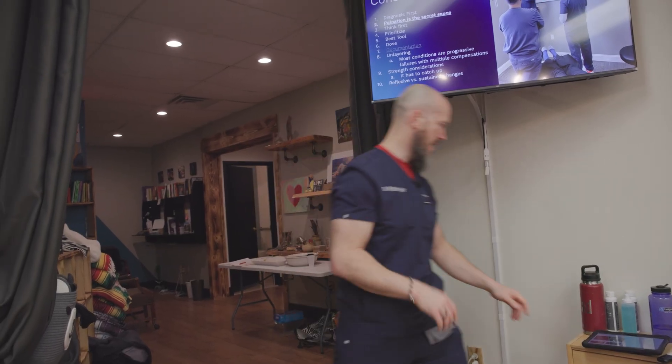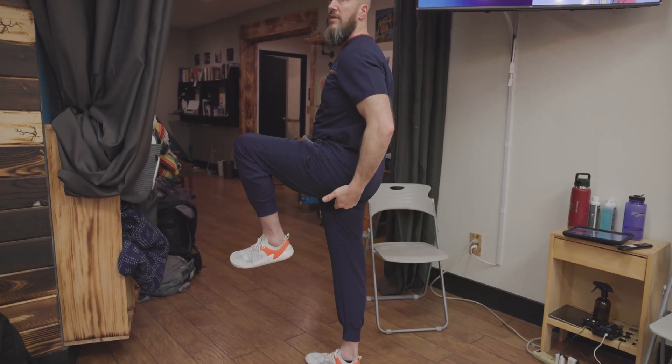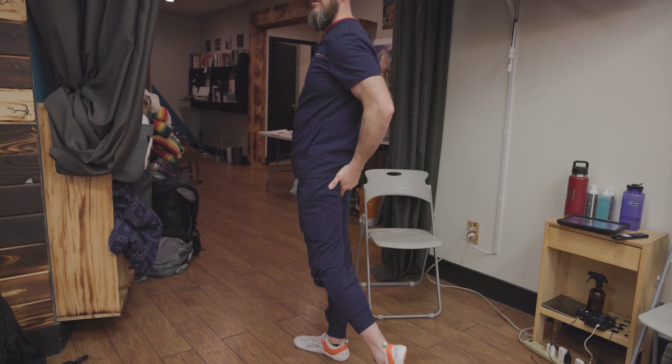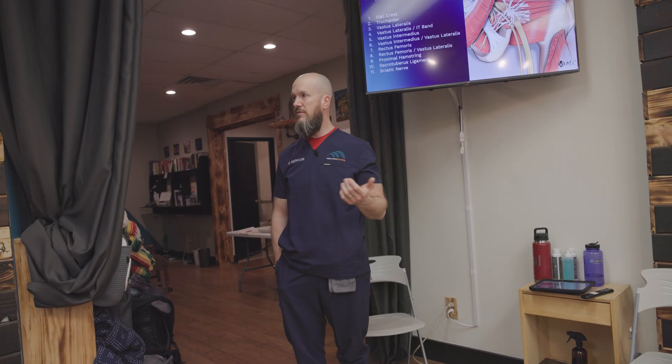We're going to treat specifically hamstring tendinosis. The general principle for tendinosis is you want it in a shortened position under contractile load. This is shortened, so we're going to put it like this. Now I'm giving you that rule, and I'm going to break it right after we do the first one. There's no reason why you couldn't lengthen it and treat it under contractile load as well. This is where curiosity comes in — taking time to say that wasn't as effective, let's try something else and see how that works.